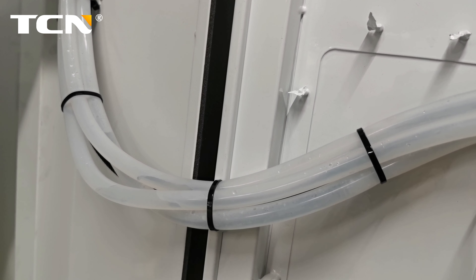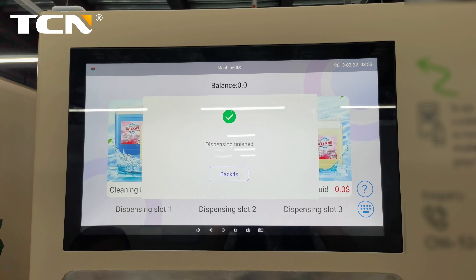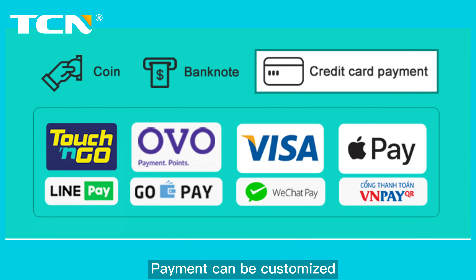TCN Liquid Detergent Vending Machine with 22-inch HD touchscreen, built-in 6 large capacity barrels, 2 barrels for liquid outlet, each barrel 50L — 3×2×50L configuration.